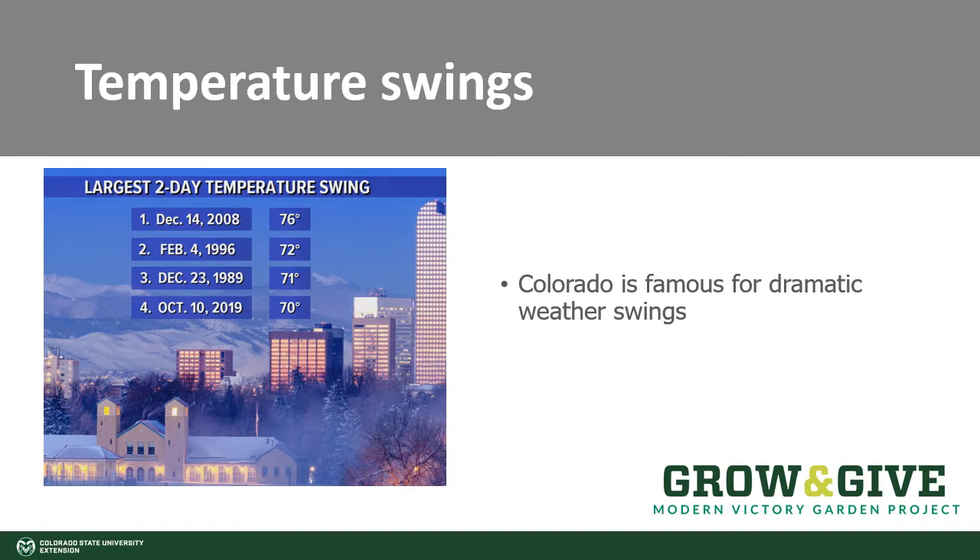Let's talk for a minute about extreme temperature swings. This slide illustrates, by weather data, at least four times there has been a 70 degree and above change in temperature in just a two-day period. That happened in December 2008, February 1996, December 1989, and October 2019. It also happened on Labor Day weekend in 2020.